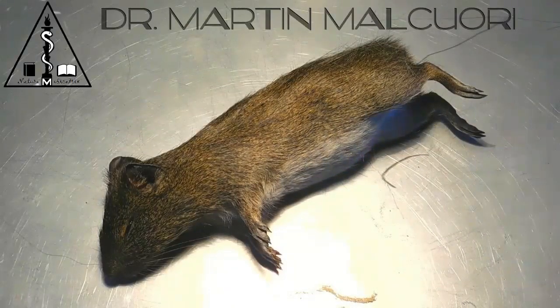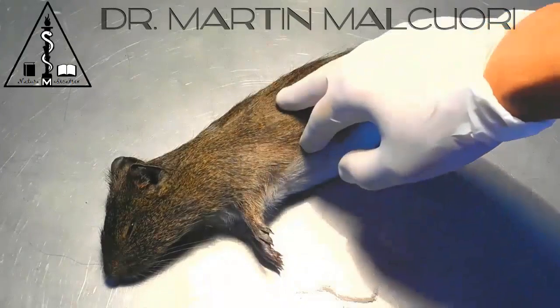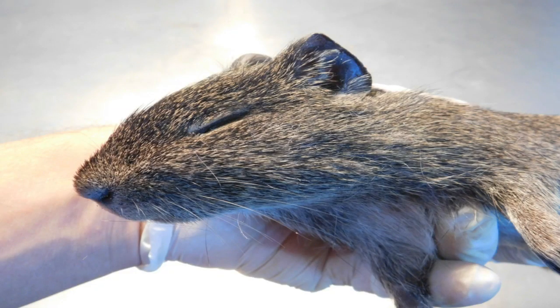I wanted to show you how it looks in the video, so that people take consciousness when they go with dogs to the beach, so that they don't kill this type of fauna silvestre. They are very nice and very intelligent, and they are very similar to guinea pigs.